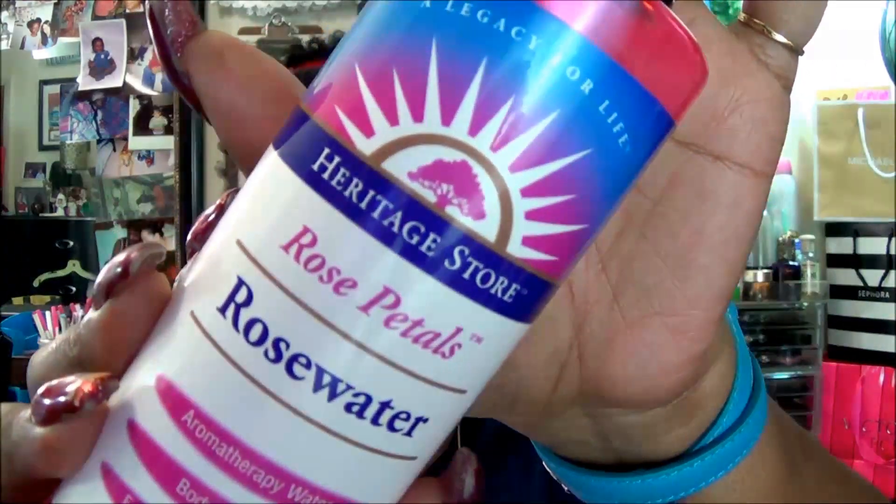What I have been spraying on my face just to keep it moisturized with that primer is the Heritage Store Rose Petal Rose Water. This is what that looks like. What I decided to do was take it out of my famous blue spray bottle and put the spray pump on top of the actual bottle itself. This way I can look at the side and keep track of how much I am using, and I just kept using that over and over as I started to put the makeup on.